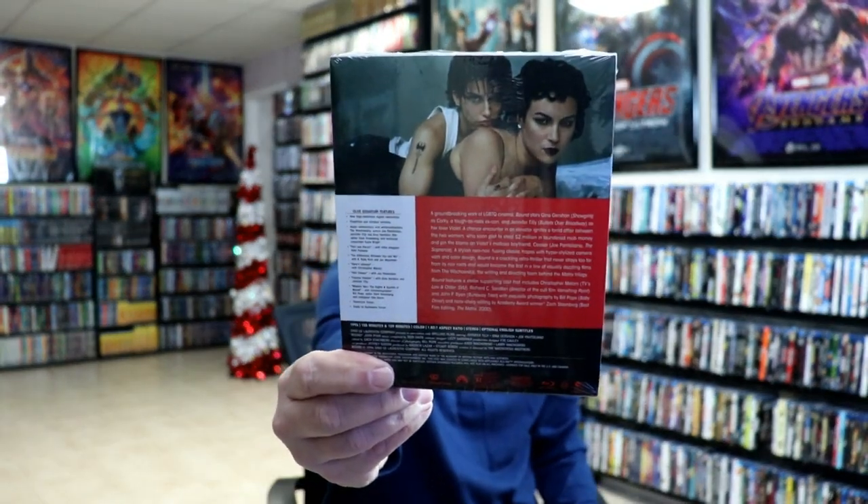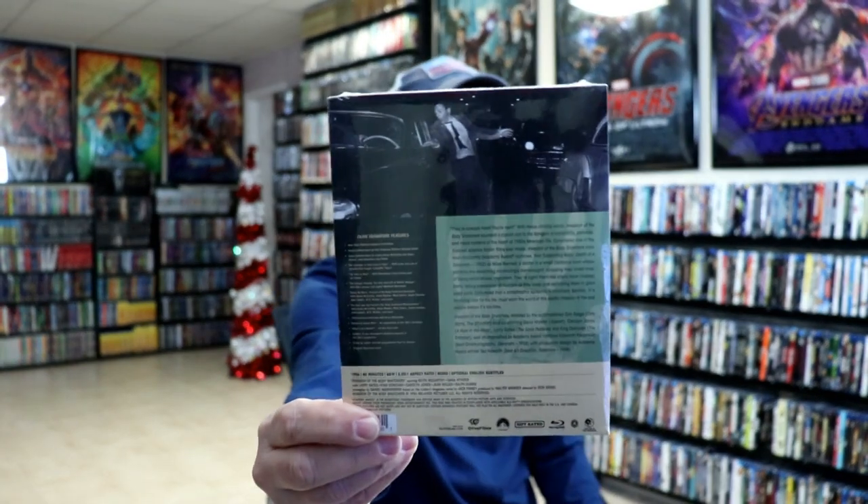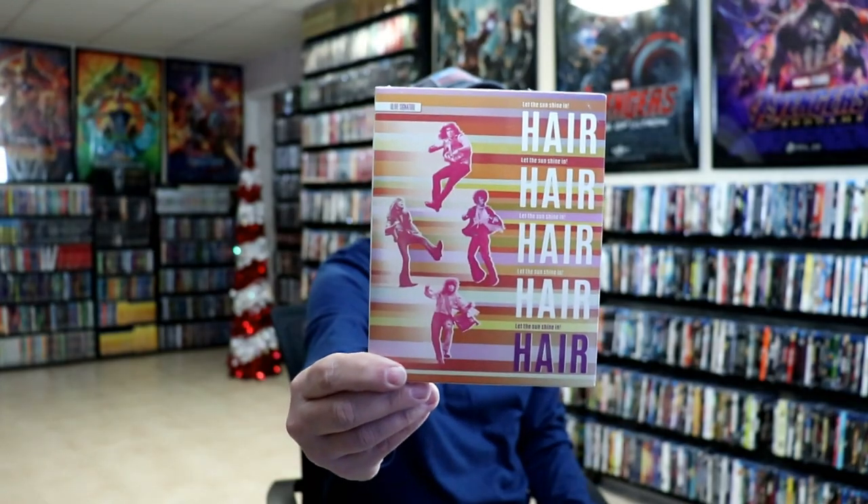This is an older film that I've never seen, but not as old as some of these other ones. Invasion of the Body Snatchers — really nice looking artwork and packaging. And then lastly, I have Hair. So I'm really pleased with these particular titles.